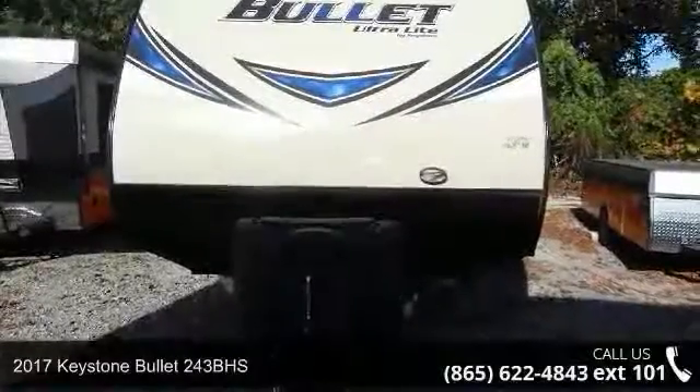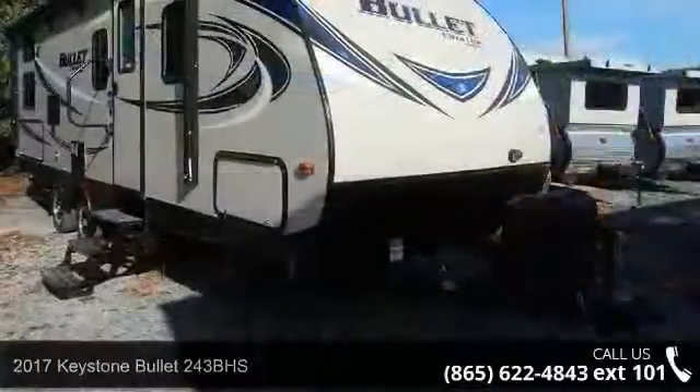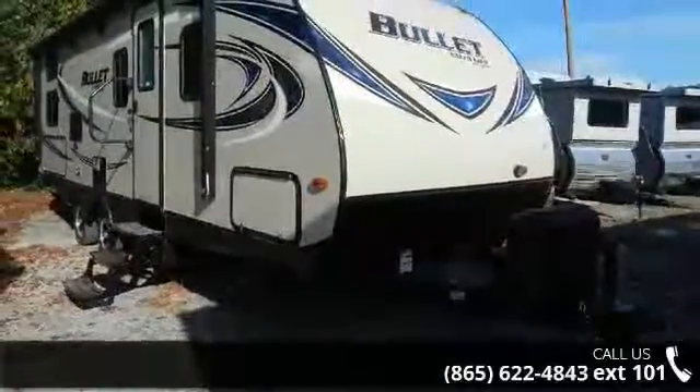Travel in style with this 2017 Keystone Bullitt 243BHS. Whether you are planning on vacationing, adventuring, or just relaxing, this travel trailer does it all.